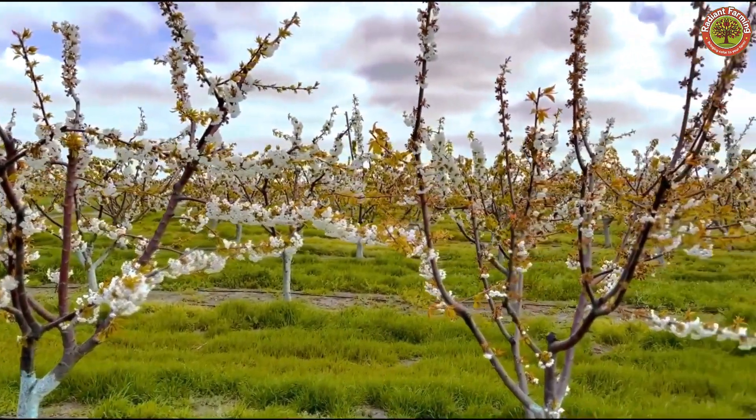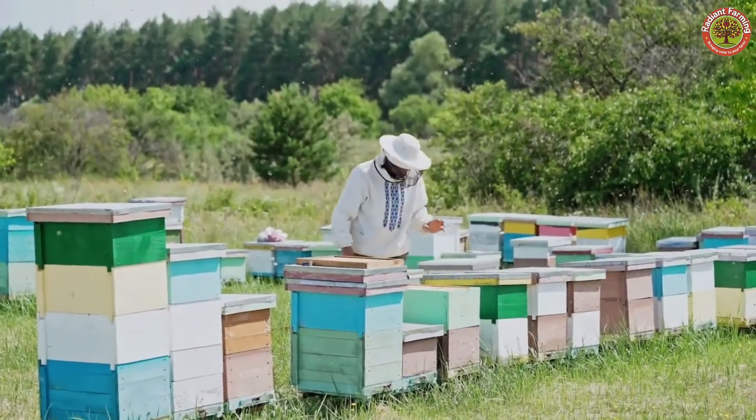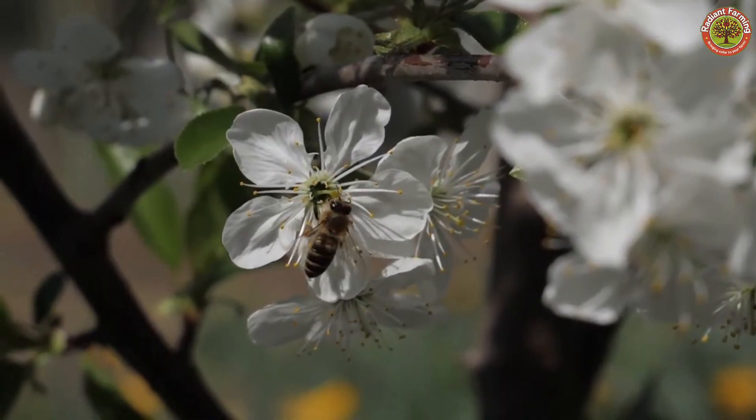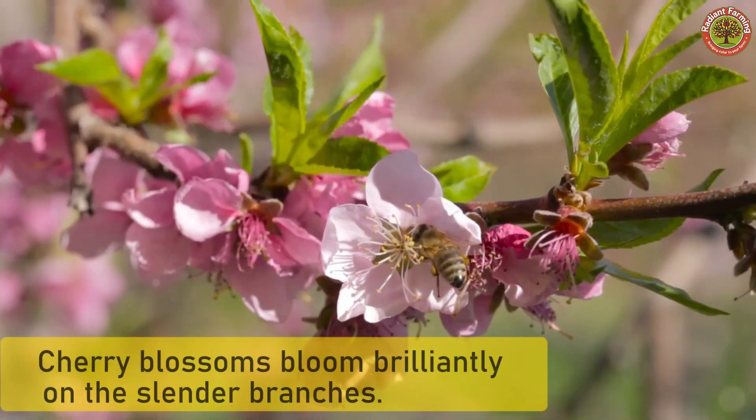In early spring, when the weather starts to warm up, cherry trees begin to blossom with delicate white and pink flowers, creating a stunning scene that signals a bountiful harvest ahead. Cherry blossoms not only bring a gentle beauty but also indicate that the tree is preparing to transition into fruiting.